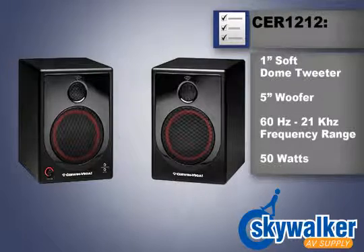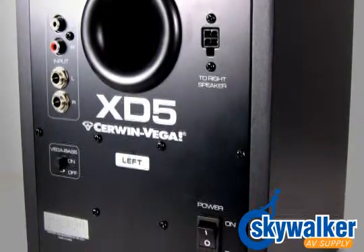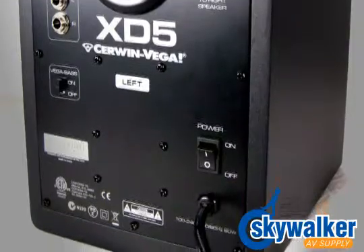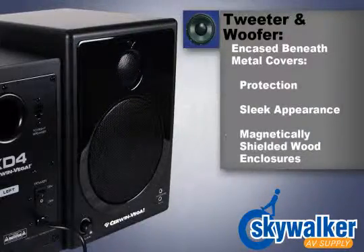Both units feature custom-tuned rear porting, magnetic shielding, eighth-inch auxiliary input on the front, rear RCA connections, and balanced quarter-inch inputs. Both the tweeter and woofer are encased beneath metal covers that protect as well as add to the overall sleek appearance of the speaker. Just by looking at them, you know that these speakers mean business.